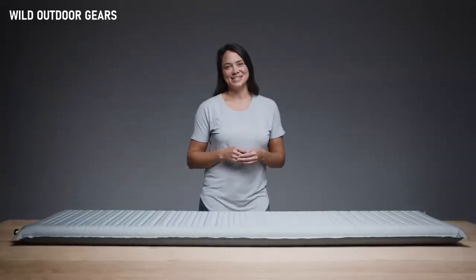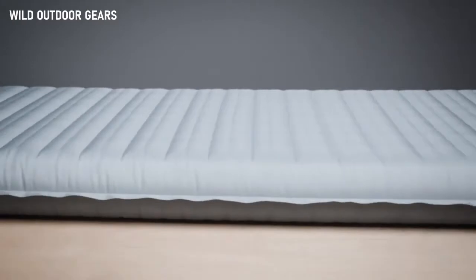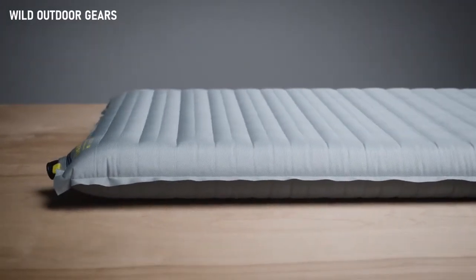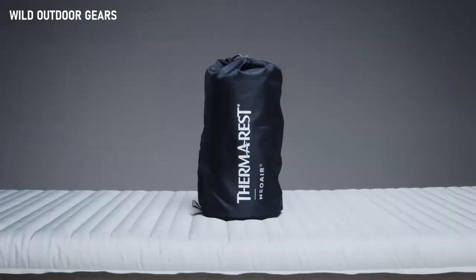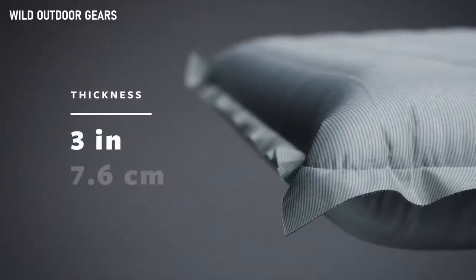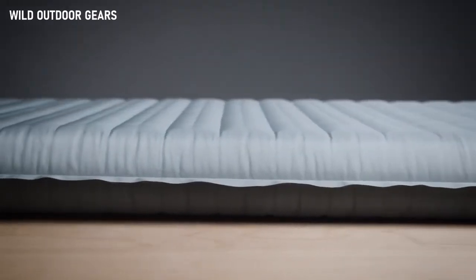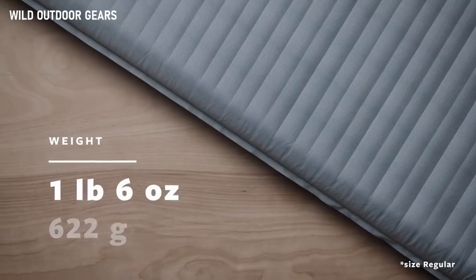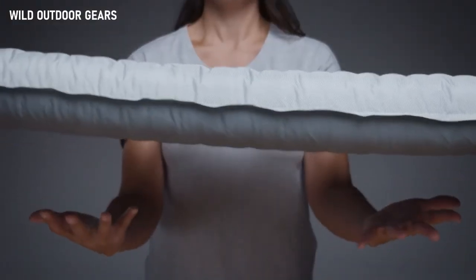For those seeking rest and relaxation in the backcountry, the Neoware Topo delivers dependable luxury during nights under the stars. Crafted for comfort-conscious backpackers, it pairs the comfort you crave with a pack-friendly size. The Topo offers side sleepers and comfort seekers three inches or 7.6 centimeters of Neoware support, making it one of the thickest air pads ever, weighing just 1 pound 6 ounces or 622 grams.